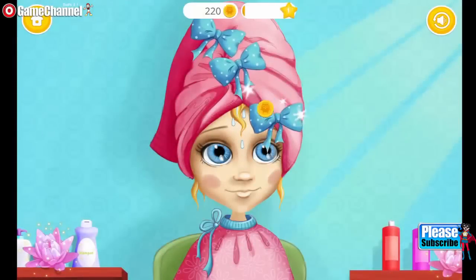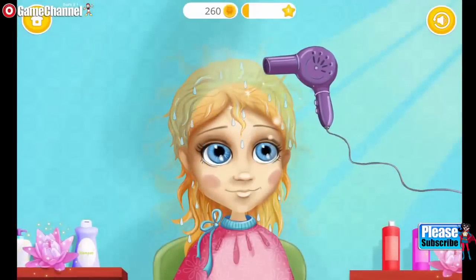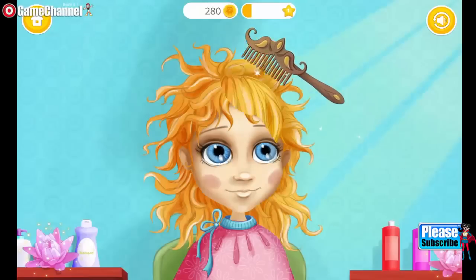My hair is a mess! Can you help me? Click on it! Let's dry my hair! Great! Now brush it!